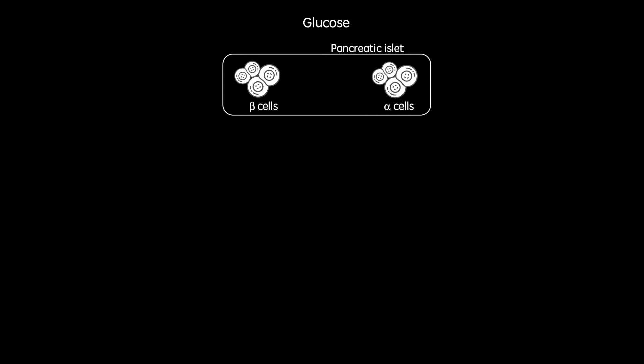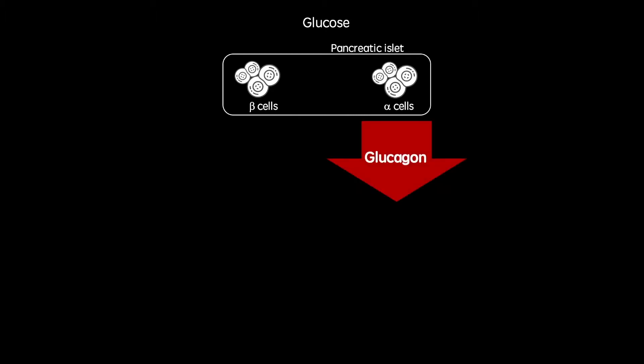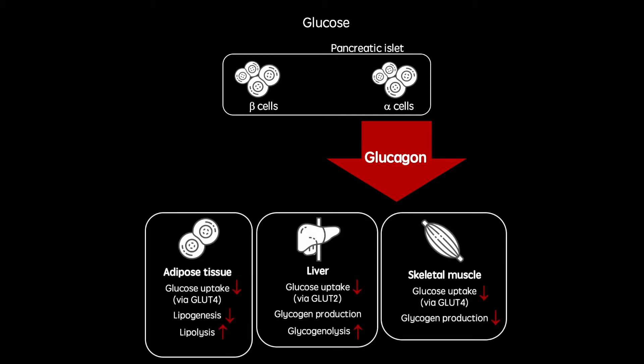When our gastrointestinal tracts are empty, usually in periods above three hours after a meal, alpha cells secrete glucagon. Glucagon acts in a wide range of tissues in the body, all with the aim of ensuring blood glucose concentrations don't get too low.